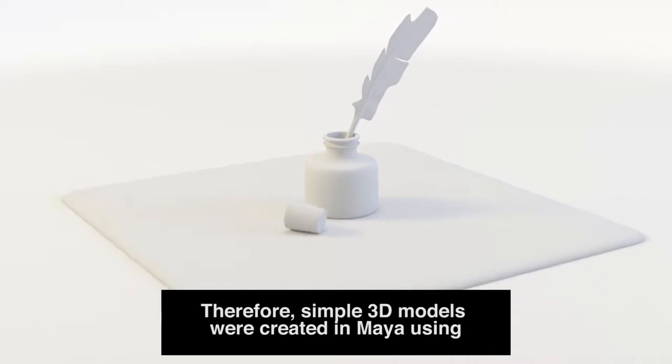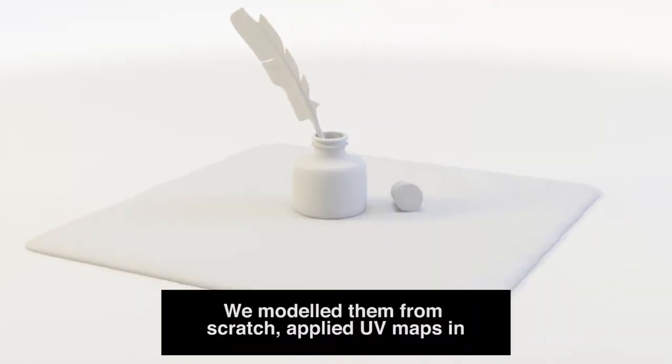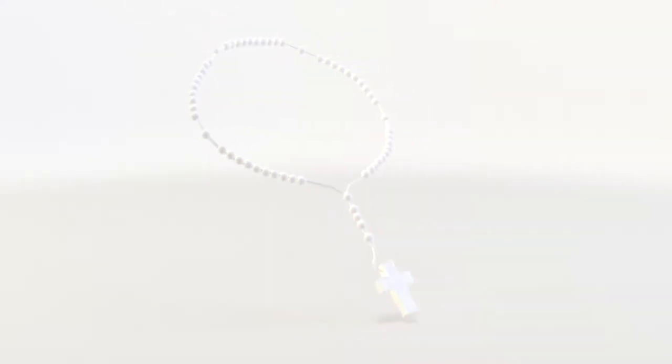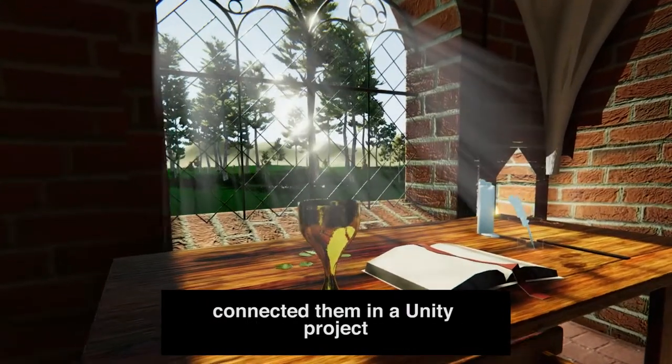Therefore, simple 3D models were created in Maya using reference photos from the museum. We modeled them from scratch, applied UV maps in Maya and textures in Unity. For the cellar itself, we modeled building blocks and connected them in a Unity project.